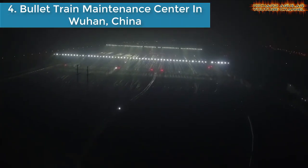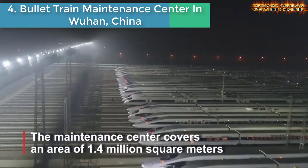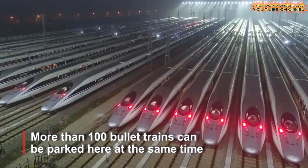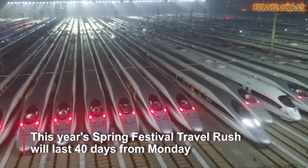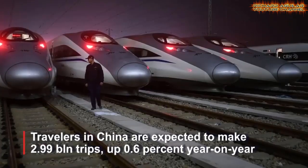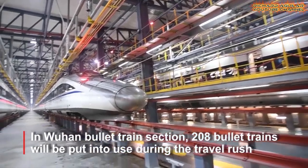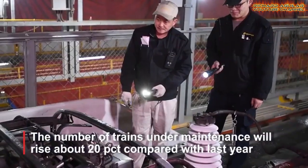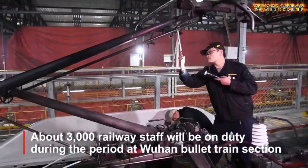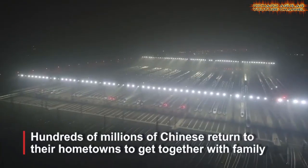Number four is the Blue Train Maintenance Center in Wuhan, China. Wuhan's bullet train maintenance center is the largest of its kind in central China, covering an area of 1.4 million square meters — more than 100 bullet trains can be parked here at the same time. This year's Spring Festival travel rush will last 40 days, with travelers in China expected to make 2.99 billion trips, up 0.6% year-on-year. In Wuhan's bullet train section, 208 bullet trains will be put into use during the travel rush, and the number of trains under maintenance will rise about 20%. About 3,000 railway staff will be on duty during the period.